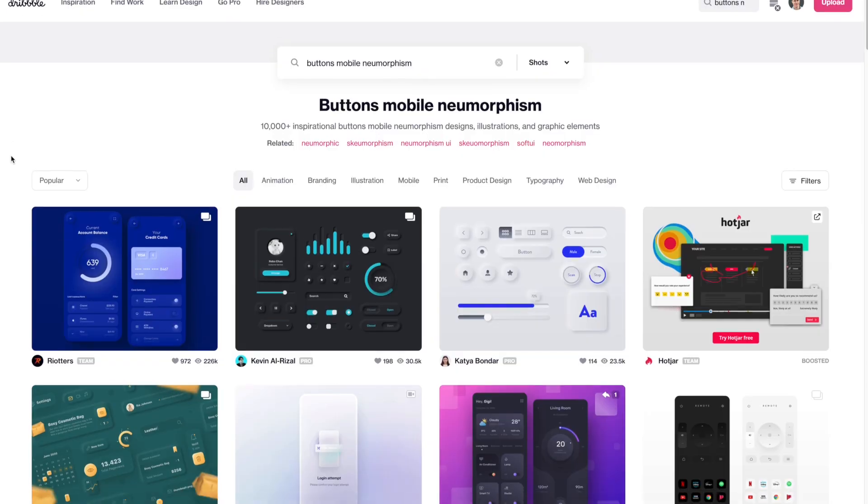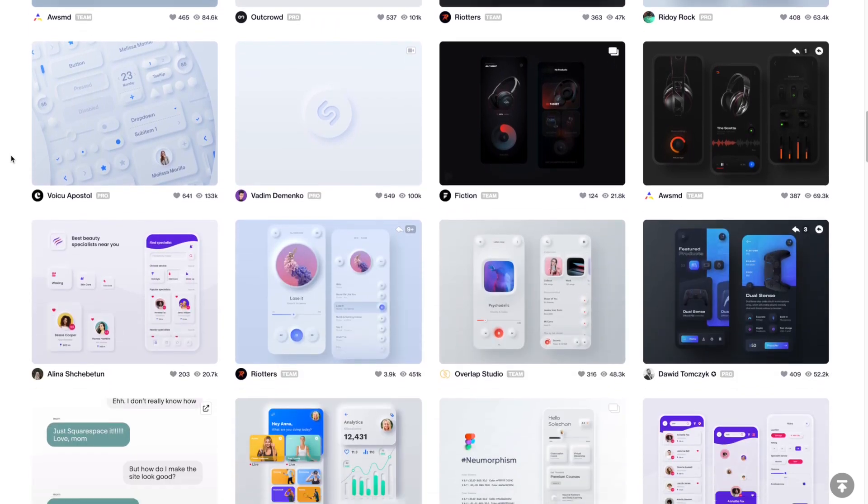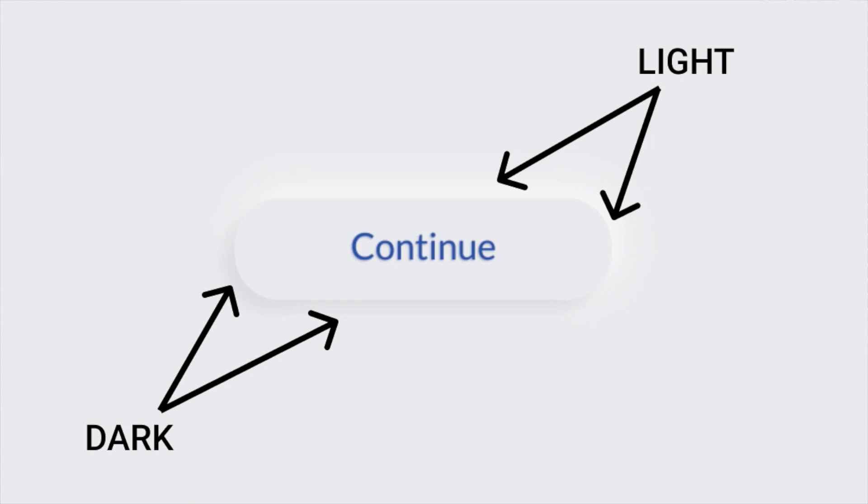But when you're on your own, you don't have this kind of luxury, and so it becomes your responsibility to make every single one of these decisions. So I went over to the best place that I knew to get app design inspiration: Dribbble.com. As it turns out, there's a design trend called neumorphism that can give buttons and elements a certain kind of 3D effect by having a dark shadow on one side and a light shadow on the other, giving the button a very tactile look, almost as if it wants to be pressed.